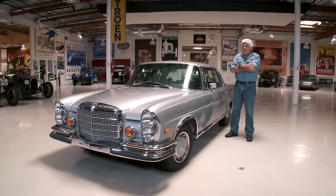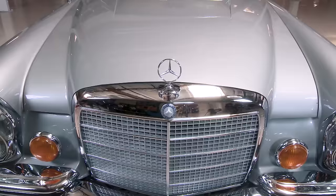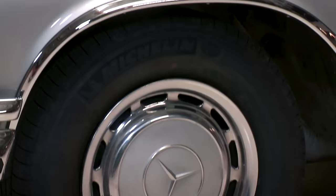Welcome to this episode of Jay Leno's Garage. The featured car today is my 1971 Mercedes-Benz 280 SE 3.5 Coupe. I love this era of Mercedes-Benz, especially these coupes and convertibles — the coupe more than the convertible, actually, because these are the last of the truly coach-built Mercedes-Benz. These are basically hand-built cars.